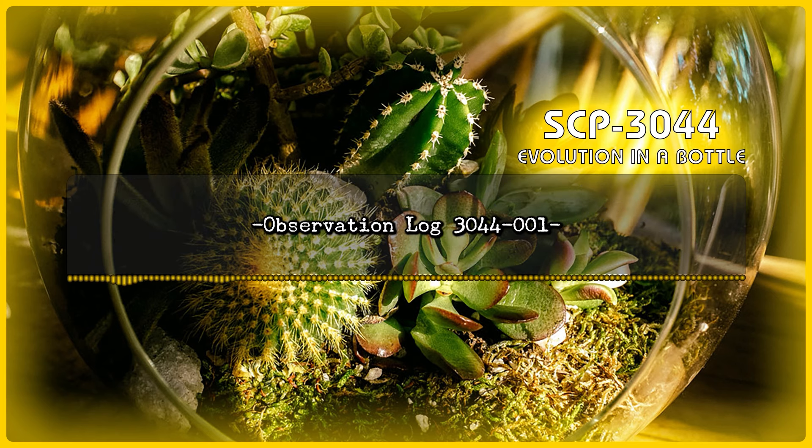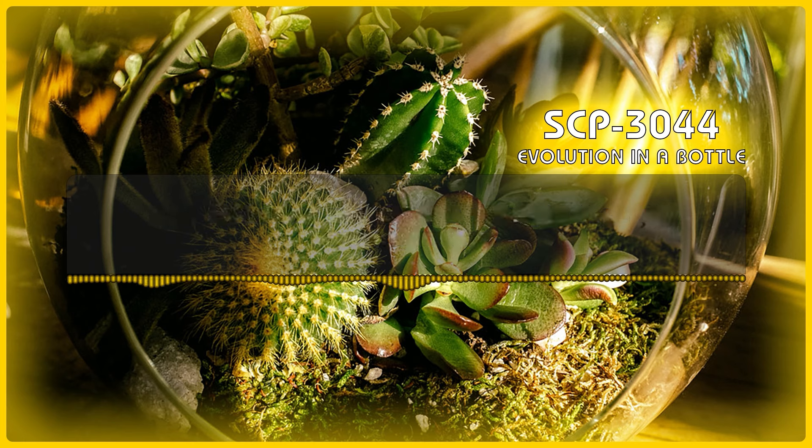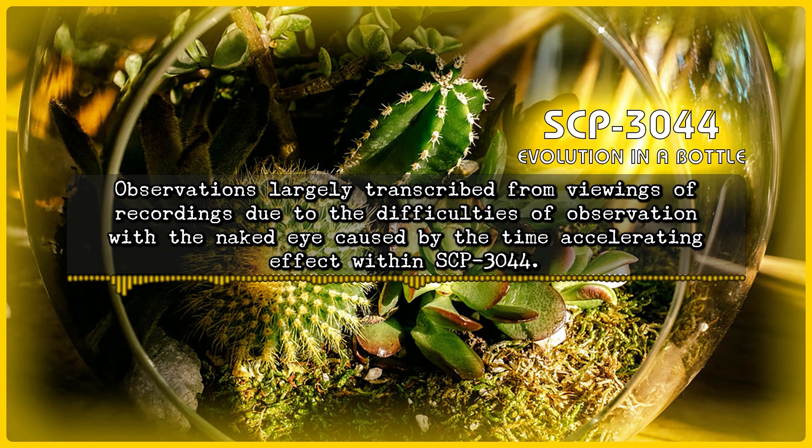Observation Log 3044-1. Note: Following are notable excerpts from the Observation Log. For access to the full log, contact the Senior Researcher. The Observation Log was started during Instance SCP-3044-1-3, after the constantly cycling nature of SCP-3044 became apparent. Observations are largely transcribed from viewings of recordings due to the difficulties of observation with the naked eye caused by the time-accelerating effect within SCP-3044.